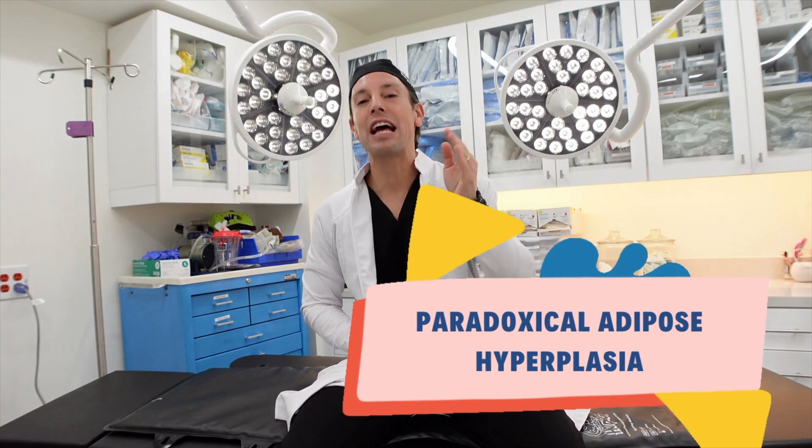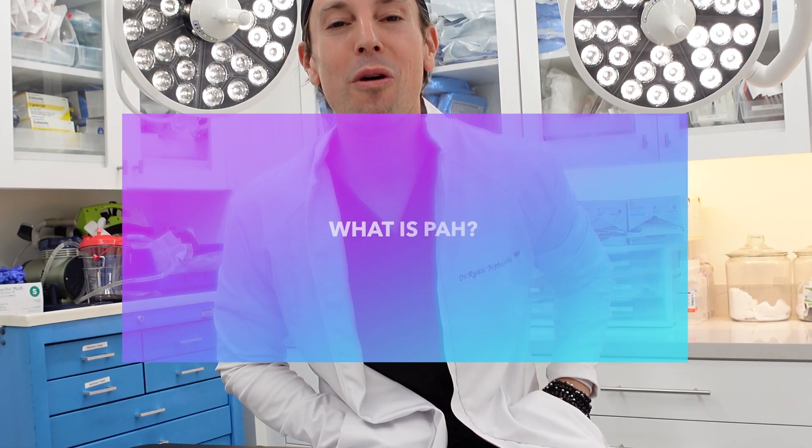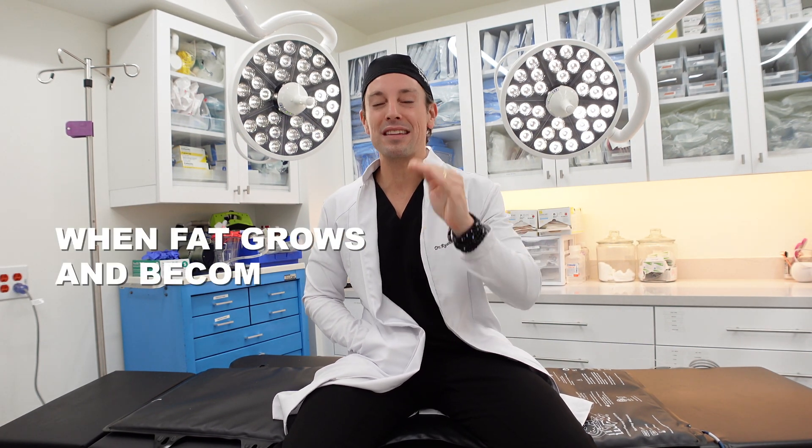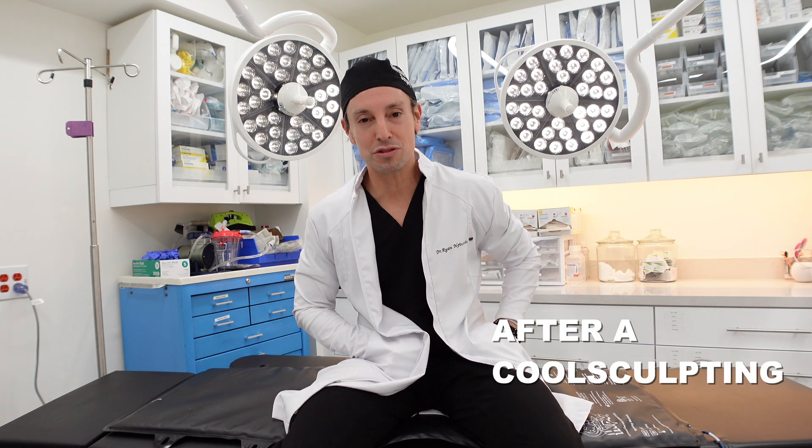Common questions we get about PAH, or Paradoxical Adipose Hyperplasia. Number one: what is PAH? Paradoxical Adipose Hyperplasia is when fat grows and becomes tender, hard, painful, and ugly after a CoolSculpting treatment.